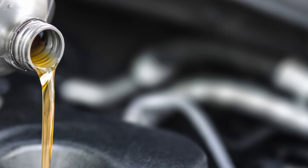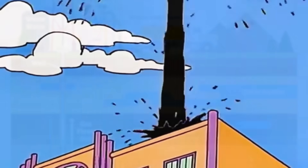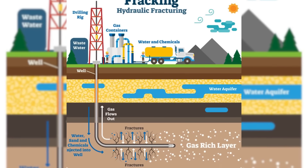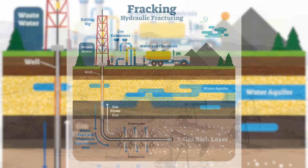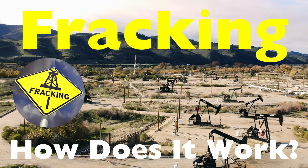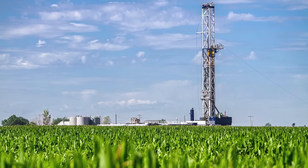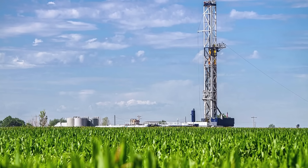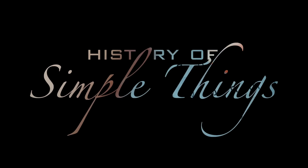Have you ever wondered how we get natural gas or oil from deep underground rock formations? It doesn't just bubble to the surface like in the old cartoons. There's a highly complex and controversial process behind it, and it's called fracking. But what exactly is fracking? How does it work, and why do people have such strong feelings about it? Well, that's exactly what we're exploring today, right here on History of Simple Things.